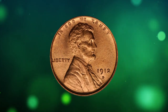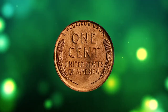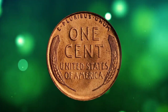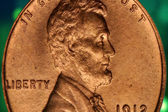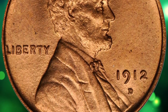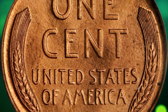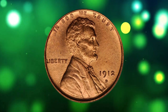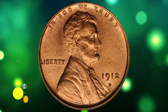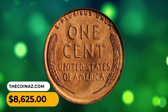Number 5: Here is a 1912-D Lincoln cent in MS66 Red condition, CAC-approved — an excellent gem. A semi-key date coin in lower grades, the 1912-D emerges as a major condition rarity above the MS65 Red level. Adorned with even original pinkish-red luster, the surfaces are softly frosted in texture and devoid of grade-limiting blemishes. It was sold for $8,625.